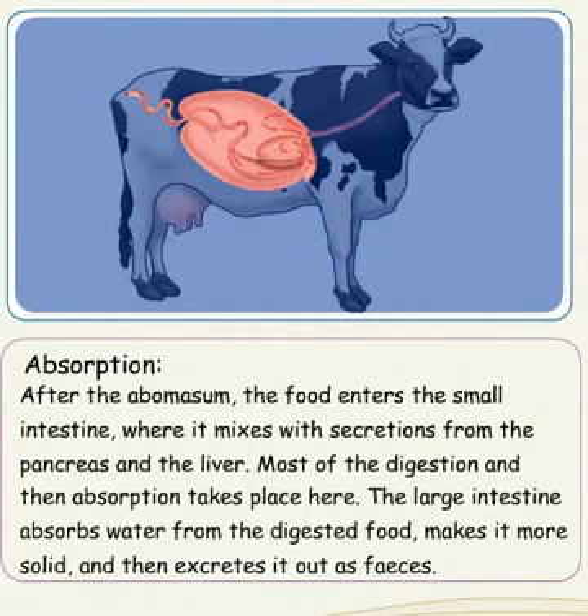After the abomasum, the food enters the small intestine, where it mixes with secretions from the pancreas and the liver. Most of the digestion and absorption takes place here. The large intestine absorbs water from the digested food, makes it more solid, and then excretes it out as feces.